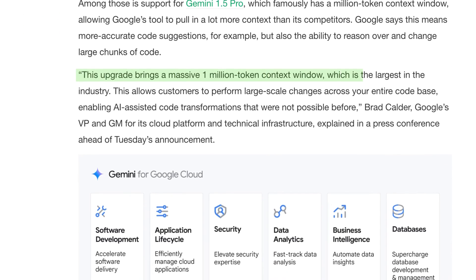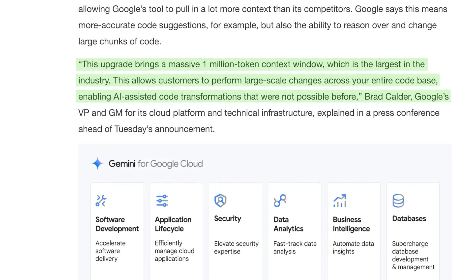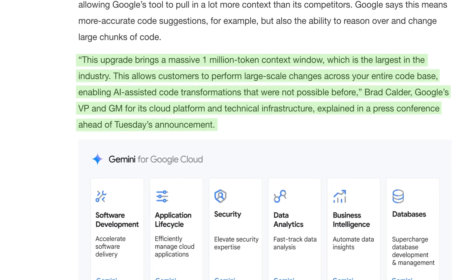To pick one: a huge token window, which Google's Brad Calder says allows customers to perform large-scale changes across their entire code base, enabling AI-assisted code transformations that were not possible before.